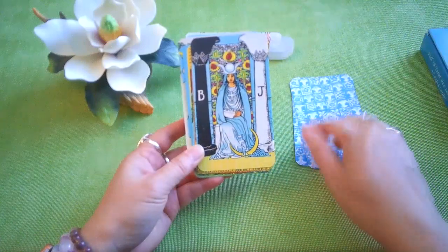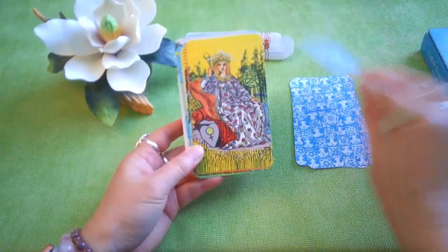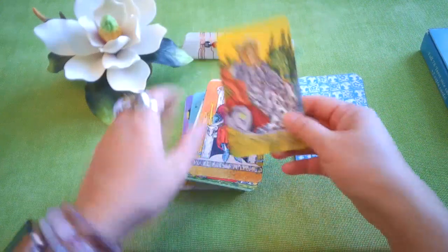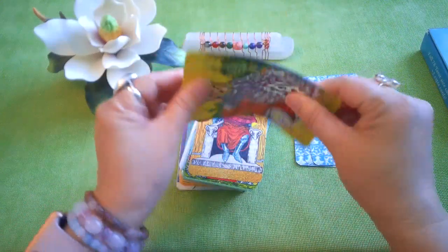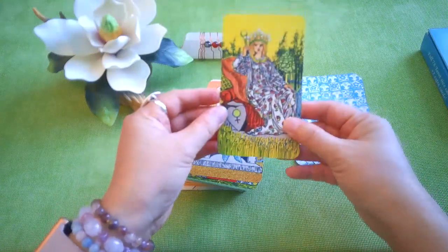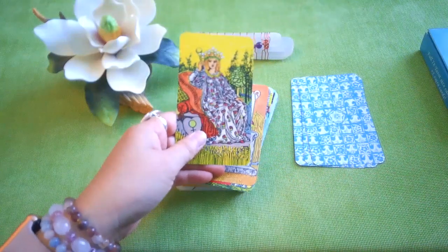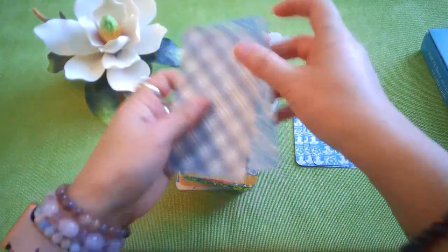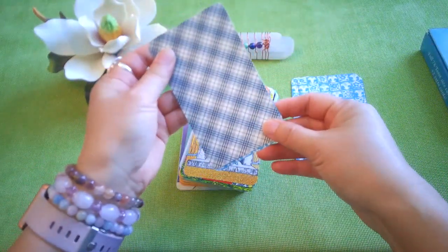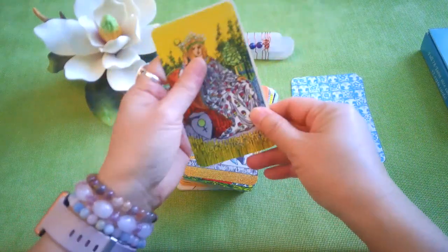Here's the Magician. The cardstock is pretty nice — medium weight. It feels like it would riffle shuffle nicely. Comparing it to another Rider-Waite deck, it's the same size — the same traditional tarot card size.